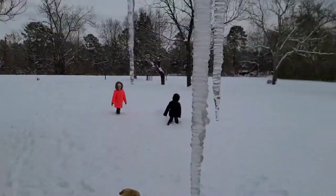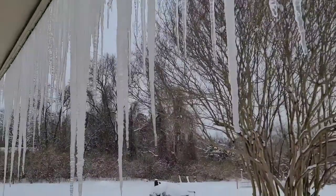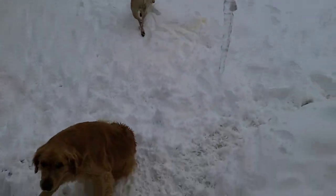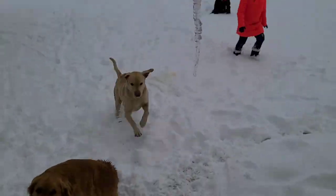Look, right when we walk outside all of the icicles — look at this one! I have to bend down from the top step to touch it. It's about to touch the stairs.